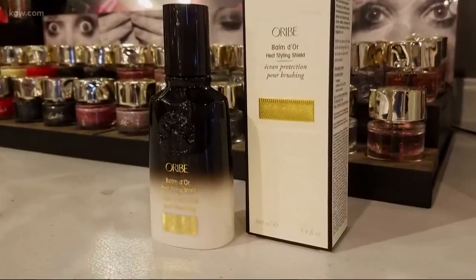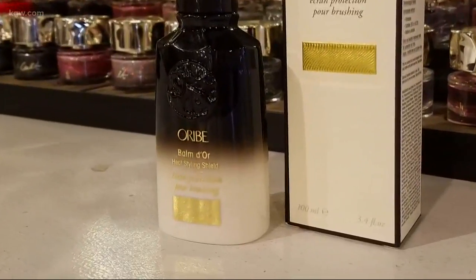If you're blow drying or using a flat iron or curling iron or any sort of heat tool, you should use a thermal protectant. Especially if you have color on it, if you have bleach on it, you want to protect that hair. You don't want it to break.